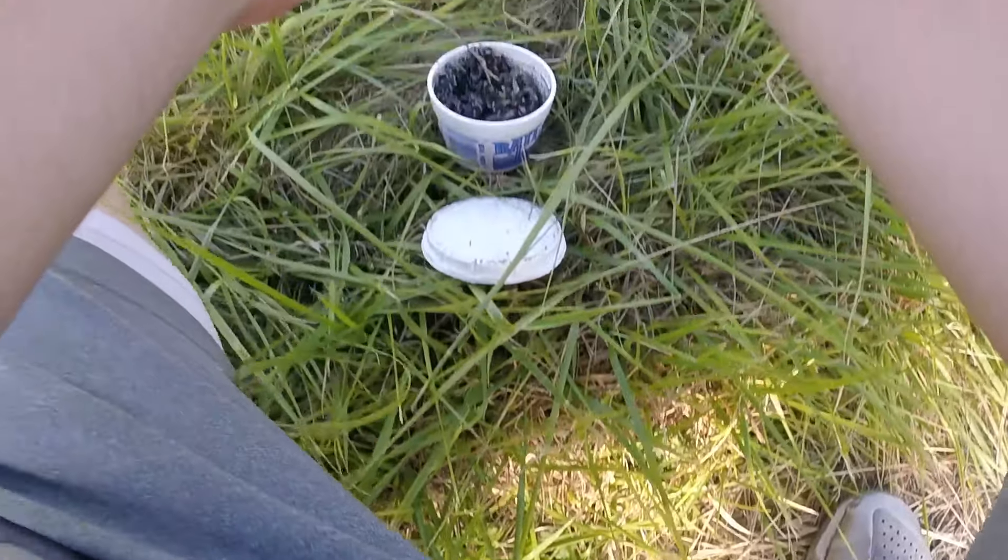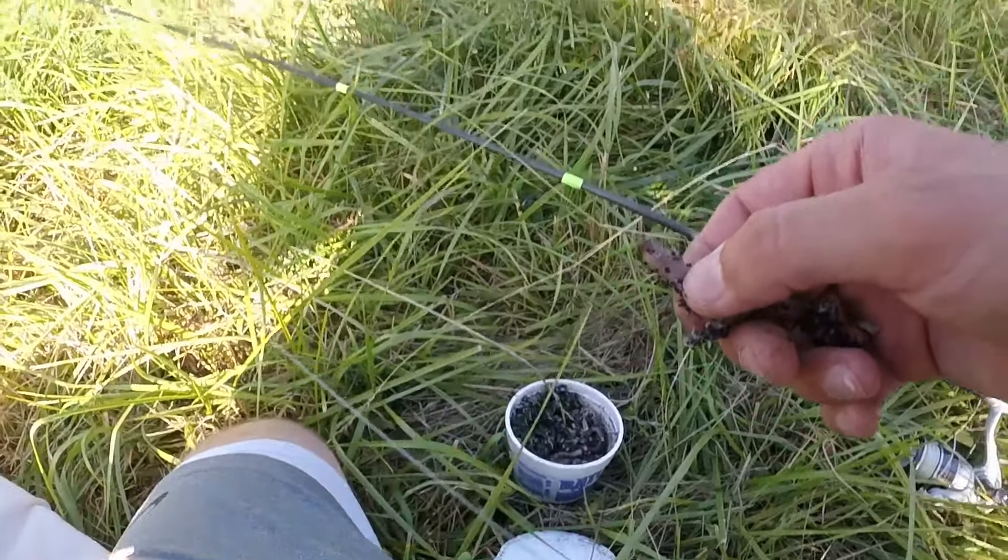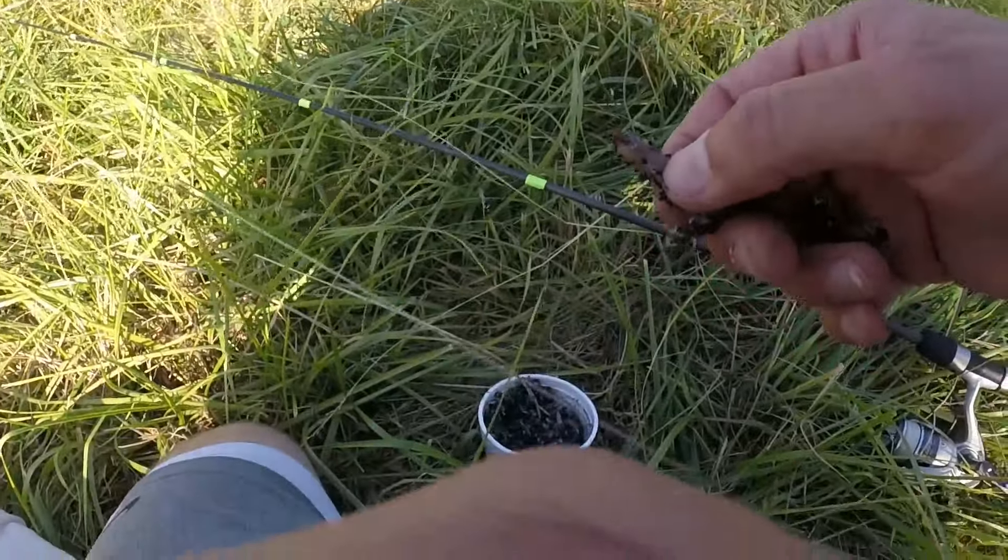Going fishing! Yeah, I'm gonna try and catch a fish out of the little creek. — You probably won't. — You don't think so? I'm gonna try though. Well, we'll see what happens.